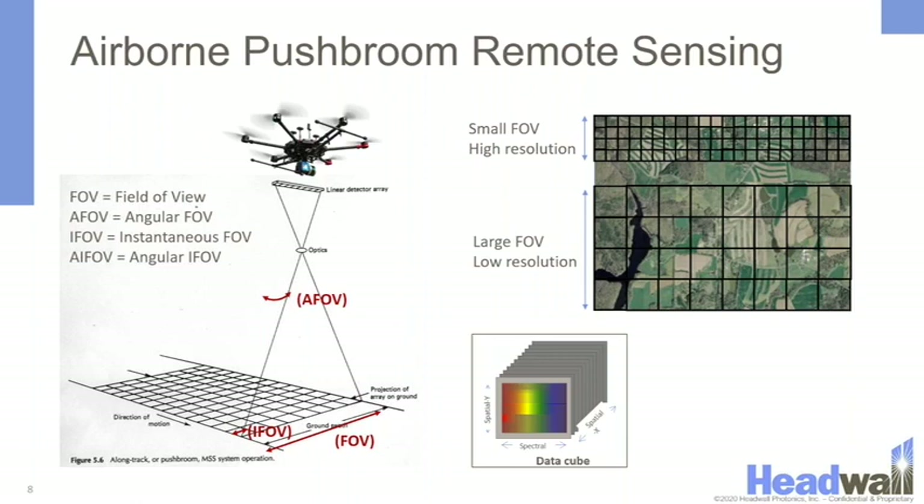Every time the drone moves one spatial pixel, a new sliver of the scene is gathered until a whole image is built up, with an entire spectrum at every spatial pixel. There is always a trade-off between field of view and resolution. A small field of view yields higher resolution, and a larger field of view yields lower resolution. The easiest way to toggle between these is by changing the altitude at which you fly.